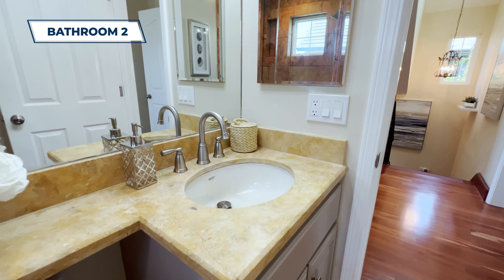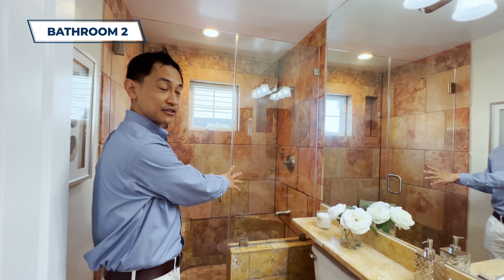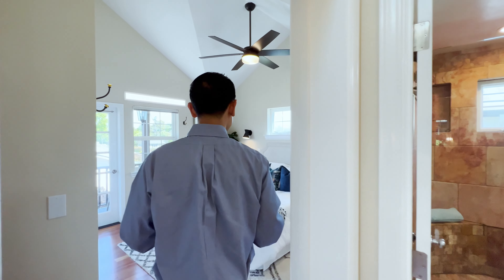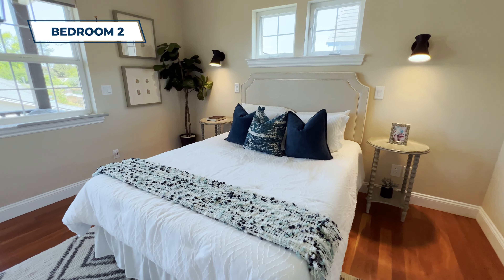Over here in the hallway bathroom it's a similar kind of feel — you feel like you're stepping into a vacation home. I love this walk-in; that's a nice little shower with a little bench seating, really nice use of color.